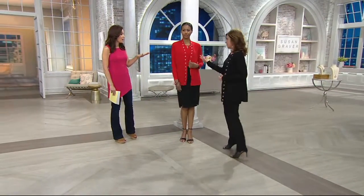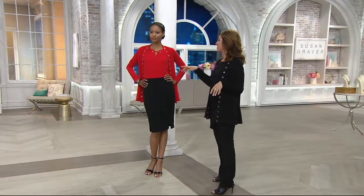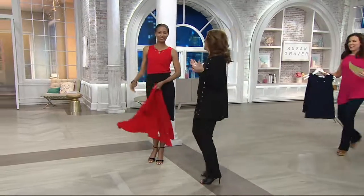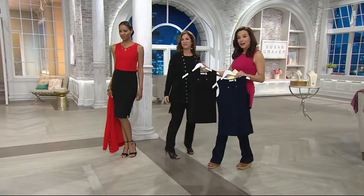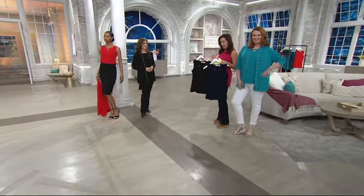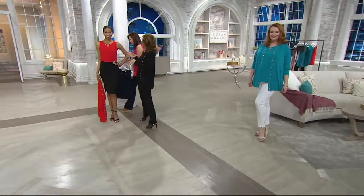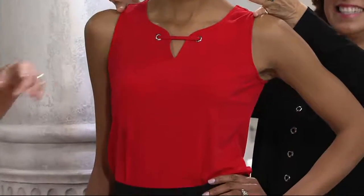We're moving right into the tank. Katya removes the cardigan live on air — we have the tank in red, black, navy, and Jess is wearing Riviera teal. Those are your four colors. I'm so glad she took it off because you can see it covers the bra strap but the neckline is cut in beautifully so you can see how gorgeous the shoulder looks.